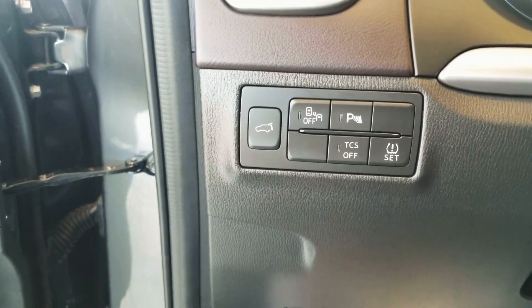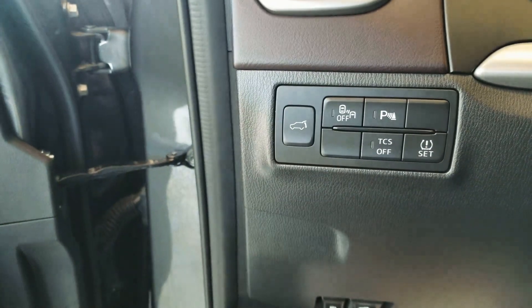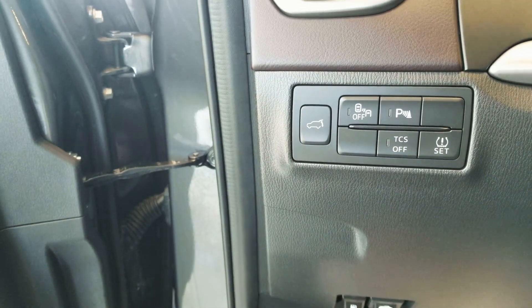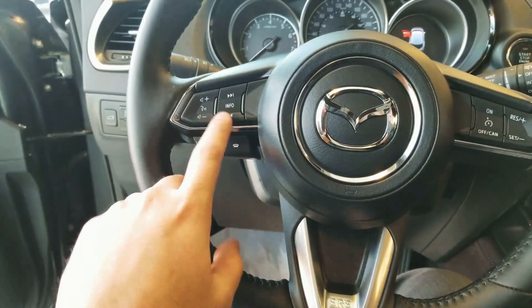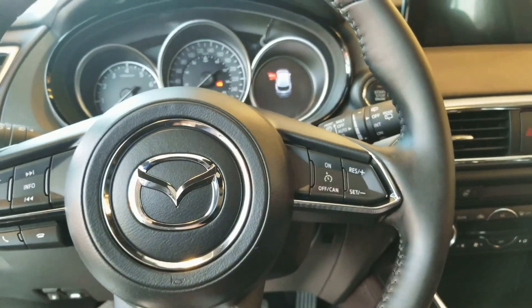Right here you have your power liftgate. You have your lane departure, your traction control, tire setting, and your park assist. On your steering wheel here, you have your media control and your cruise control.